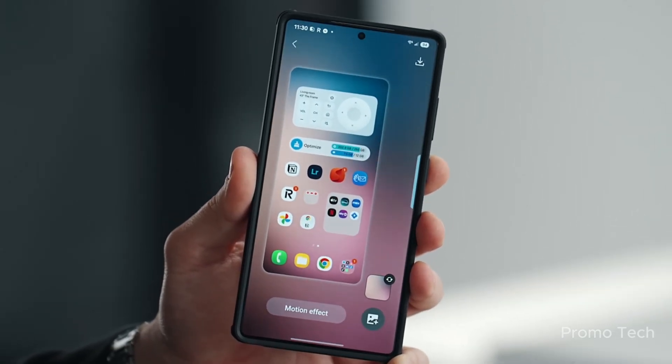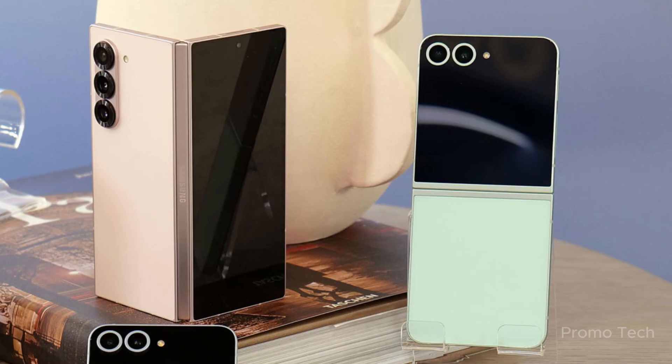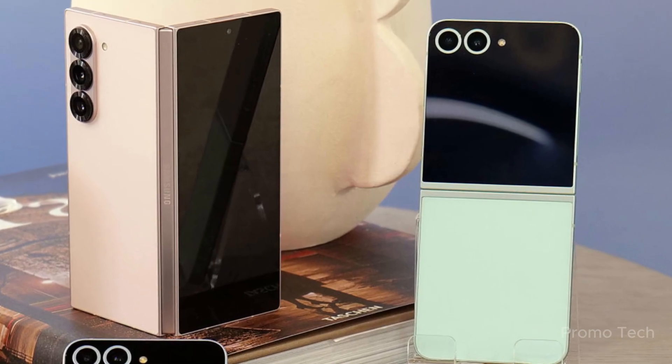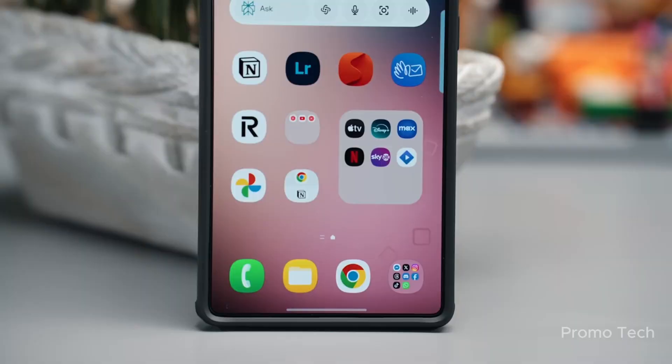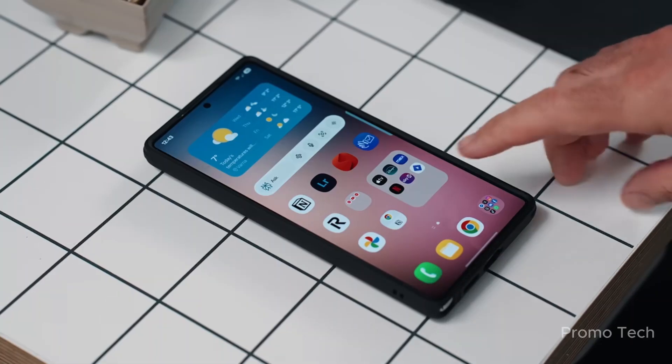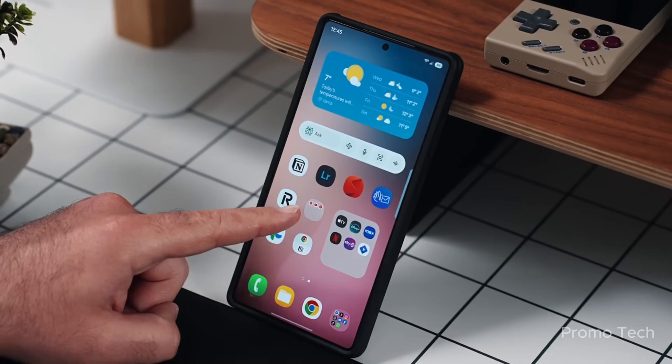Here's the curveball: Samsung's foldables are also in the mix. The Galaxy Z Fold 6 and Z Flip 6 might be joining the One UI 8 Beta lineup very soon. No formal announcement yet, but knowing Samsung, they could drop it without warning. And if that happens, it'll be the first time older devices and brand new foldables get beta access almost simultaneously.